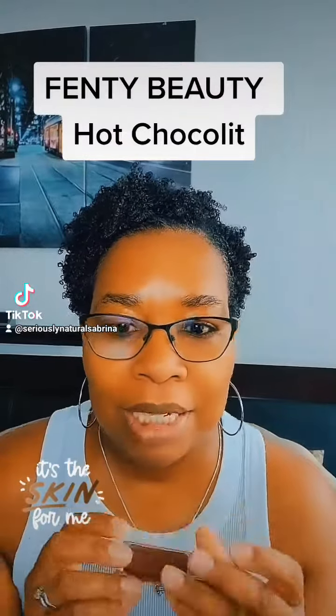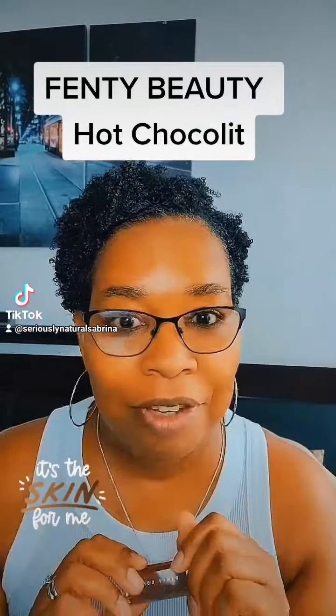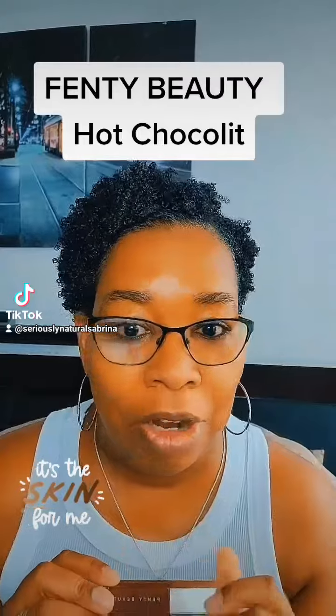I'm sure you've heard by now this amazing Gloss Bomb Universal Luminizer by Fenty Beauty — in hot chocolate — and how it looks amazing on us brown girls.